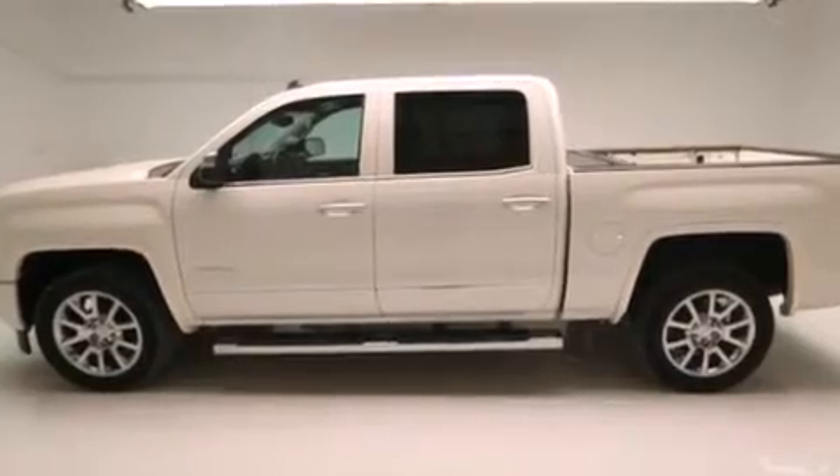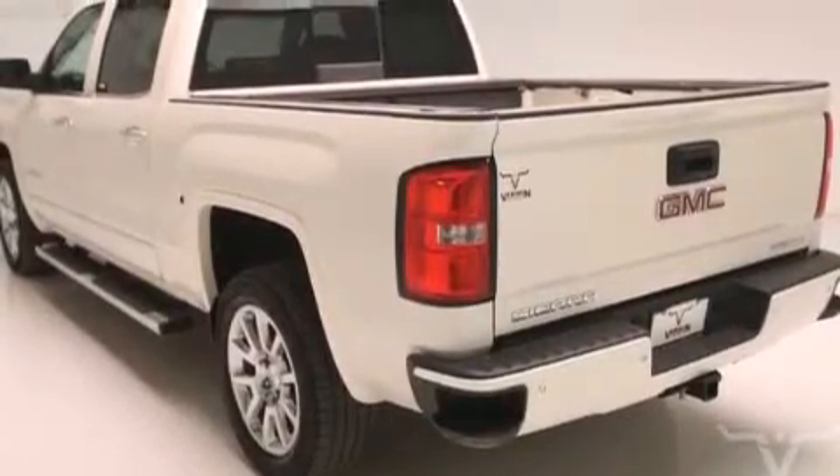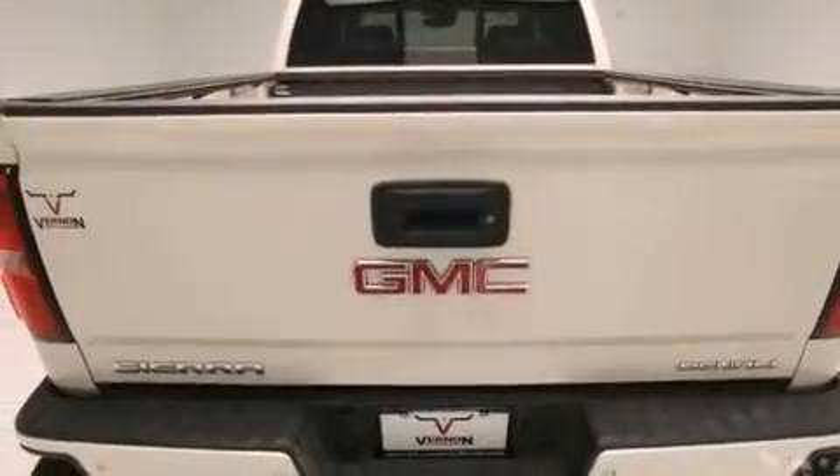Features include a rear-view camera, a remote start feature, a low tire pressure indicator, a CD player, a passenger side airbag, and air conditioning with automatic climate control, cruise control.